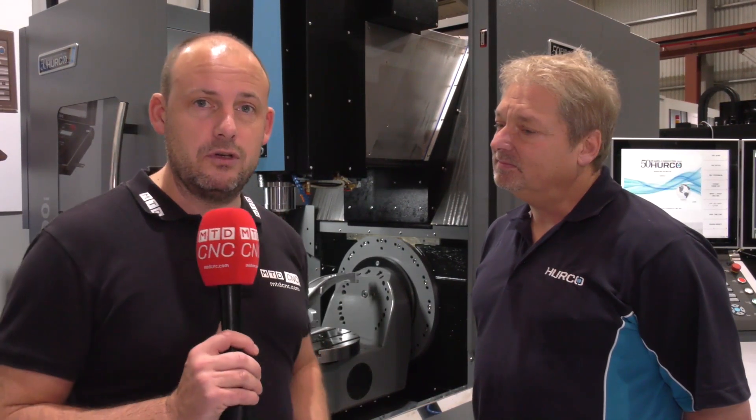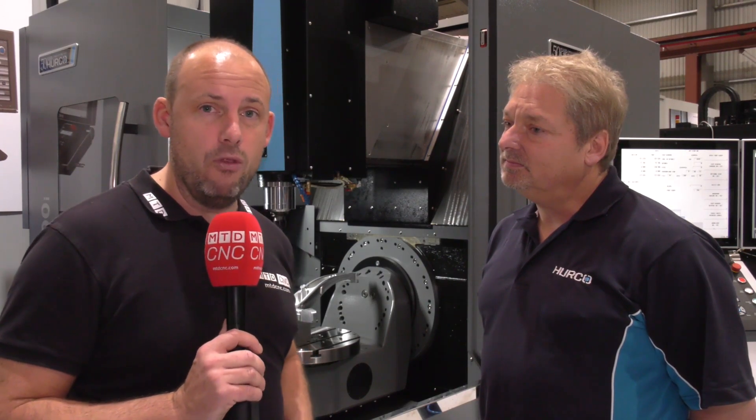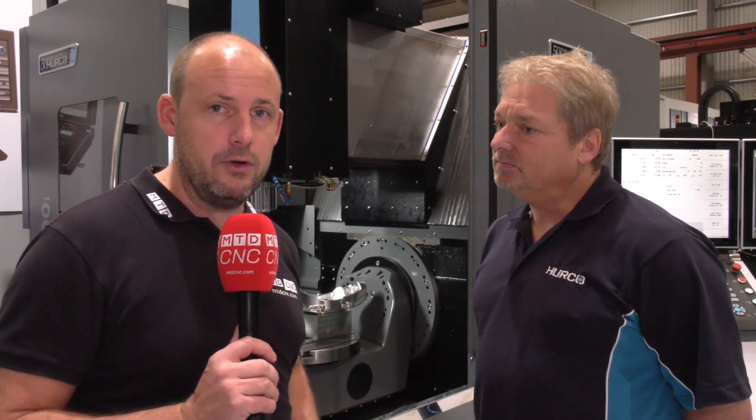Whereas Herco might have been known before just for three-axis machining, that certainly isn't the case these days — five-axis is the way it's going and everyone wants it. So whether you're an operator, a programmer, or even an owner, this is a machine you can come and see at the Herco open house in High Wycombe on the 4th and 5th of December. Register for the event at herco.co.uk.